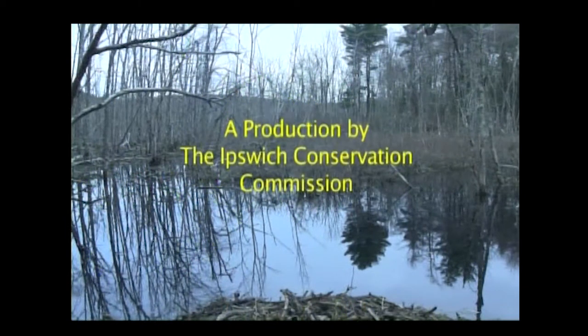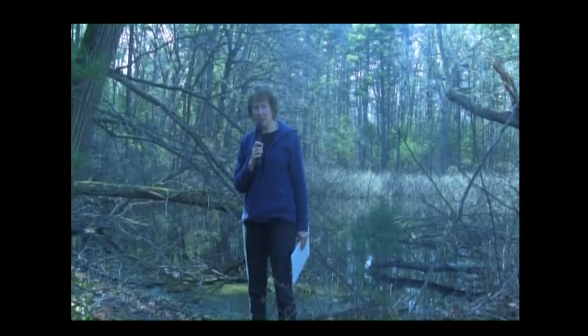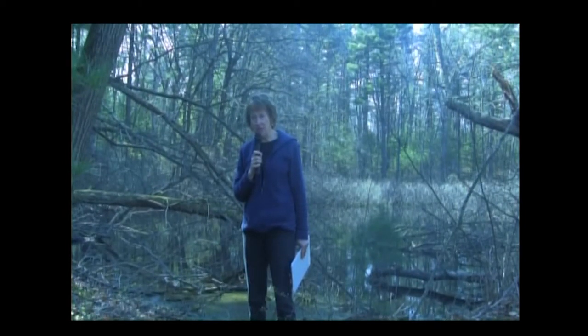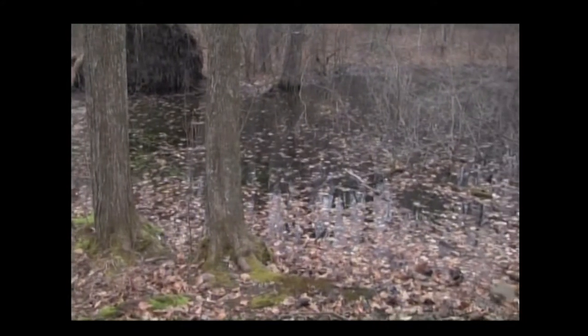Hi, this is Katherine Carney Feldman from the Ipswich Conservation Commission. Today's video is a special video on a very unique environment called a vernal pool. We'll be talking about vernal pools and why they're so important to our ecosystem, but also about how important the surrounding environment is. To help with that, we have Mike DeRosa of DeRosa Environmental Consultants.